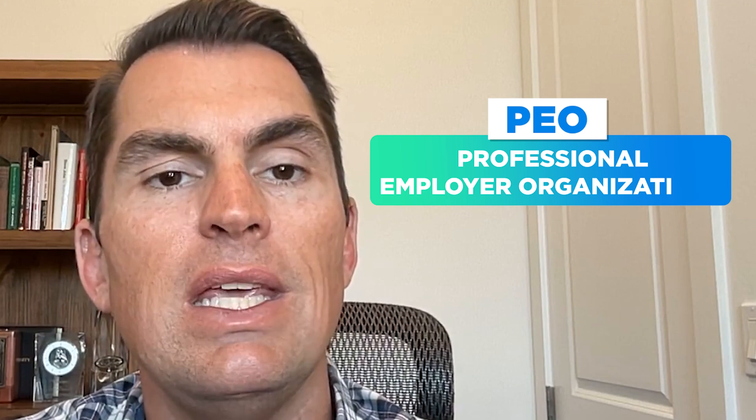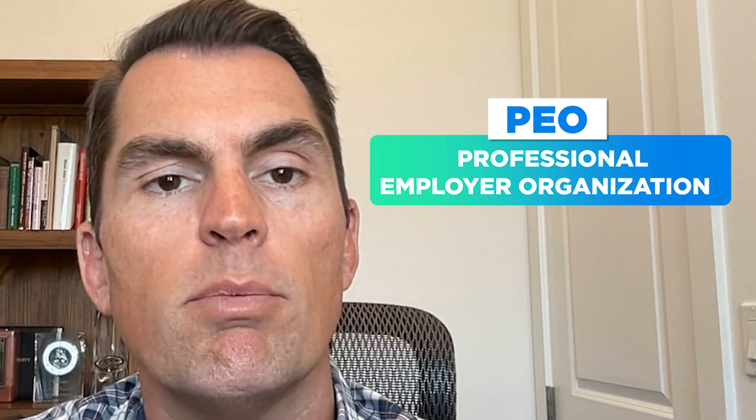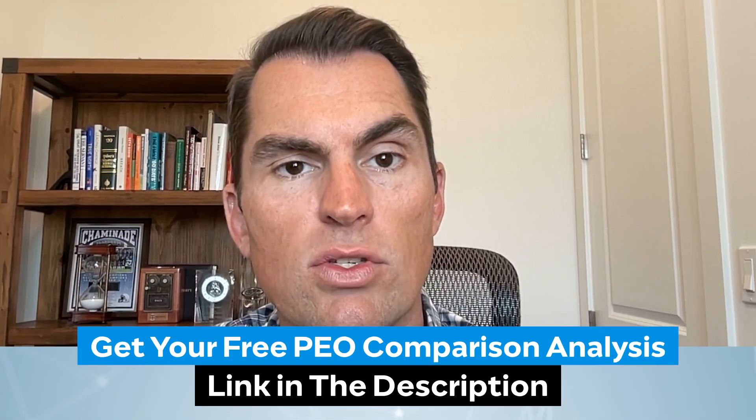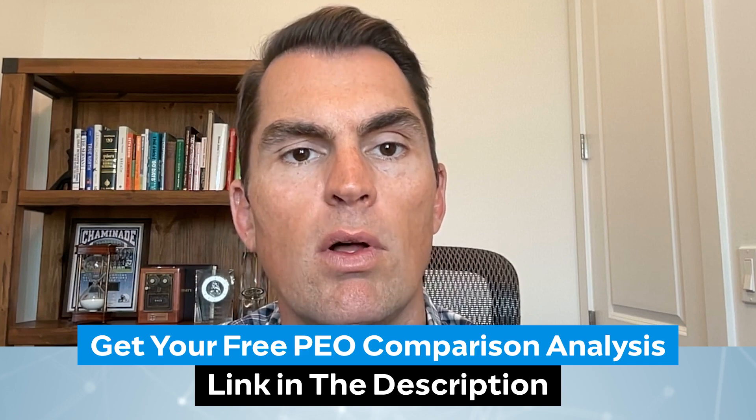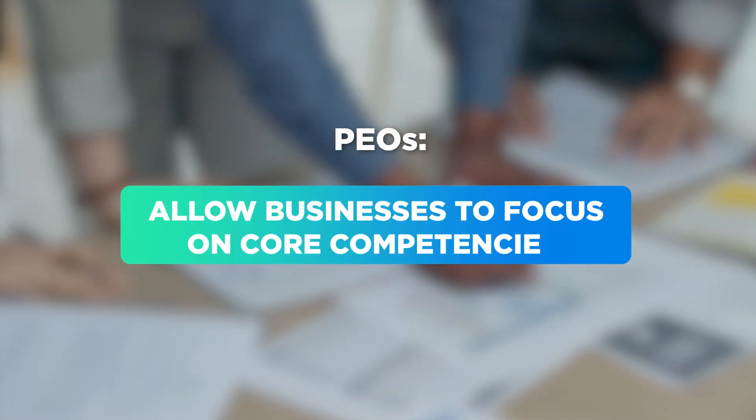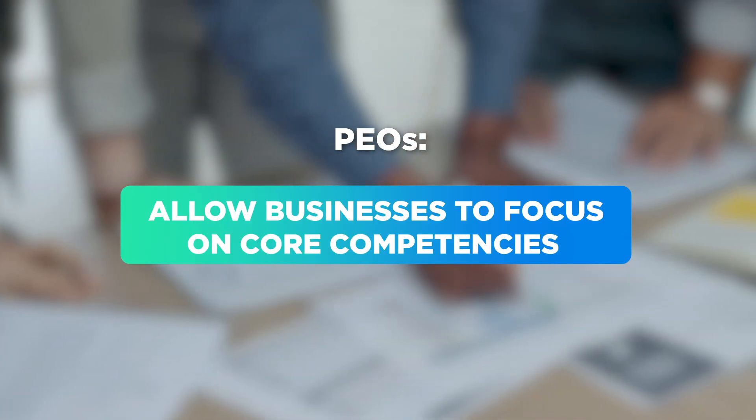Another way to outsource benefits is through a PEO, or professional employer organization. They provide a similar range of HR-related services to businesses like payroll, benefits, and risk management. PEOs allow businesses to outsource those tasks and focus on core competencies.